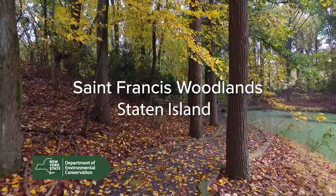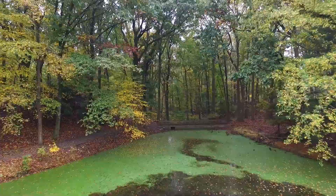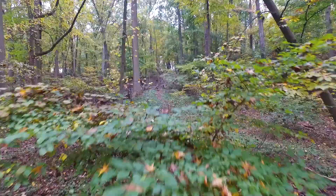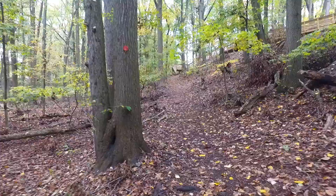St. Francis Woodlands in Staten Island encompasses a beautiful and diverse 25 acres of peaceful wooded property. Popular activities include wildlife and nature viewing, bird watching, nature photography, as well as hiking through the Greenbelt trails.